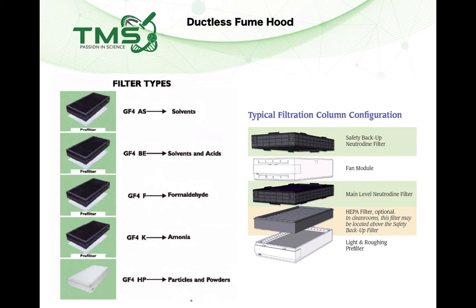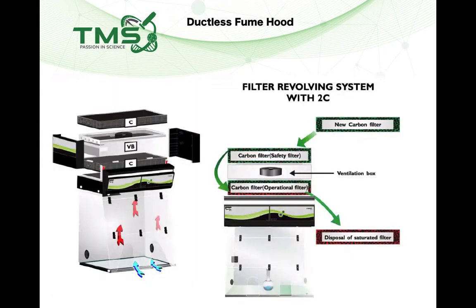A good ductless fume hood will have various configurations and be able to stack up the filters — the primary carbon filters (operating filters) before the fan, and a secondary safety filter above the fan. When the first layer of carbon filters is saturated, chemicals will not break through because the second layer of carbon filters acts as a safety filter.